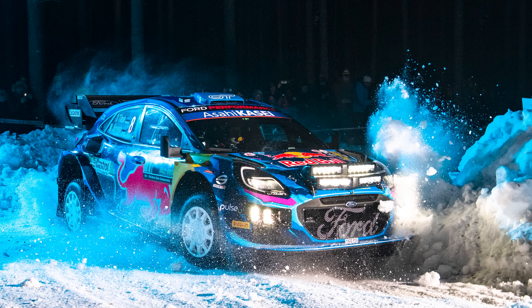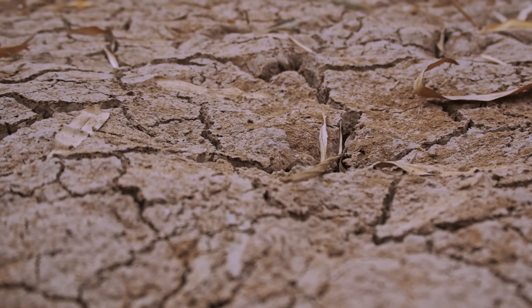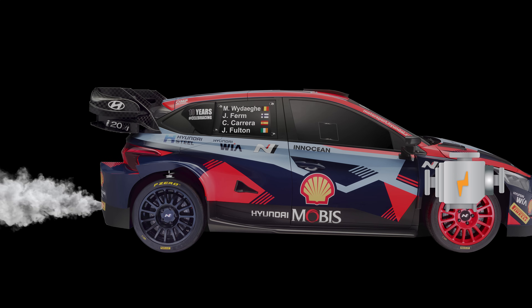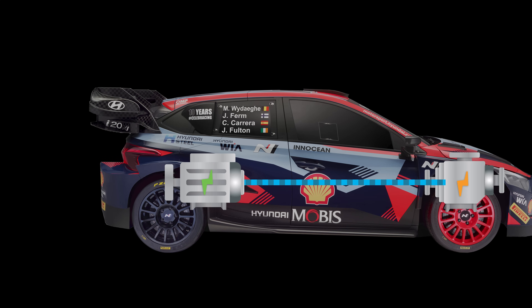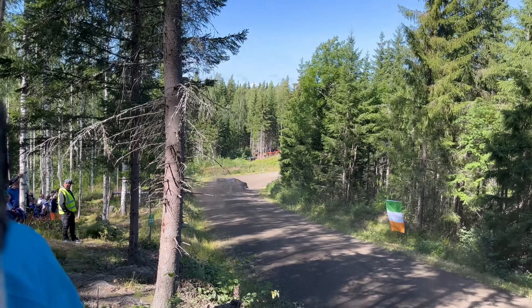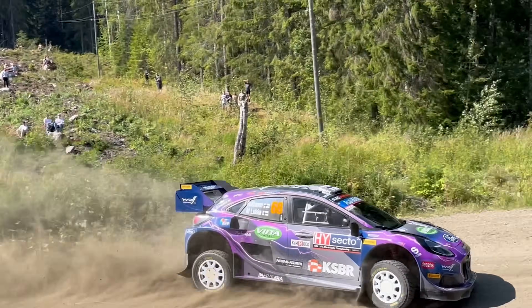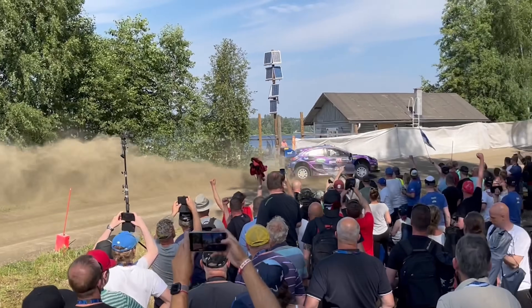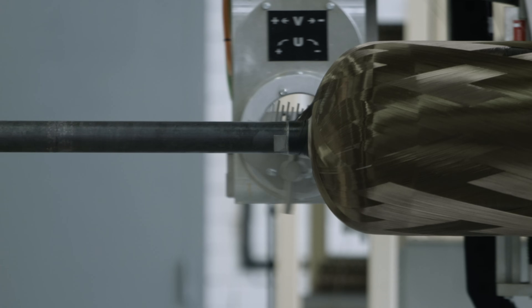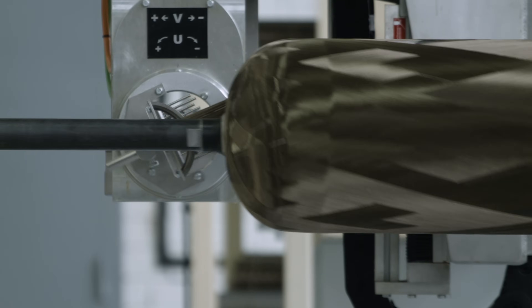One of the key reasons for adopting hybrid technology was to reduce the sport's environmental impact. By combining traditional internal combustion engines with electric motors, Rally 1 cars produce fewer CO2 emissions while maintaining thrilling performance. They still give fans the fantastic sound they've come to love over the years, along with the insane torque and power of an electric car. The use of sustainable materials such as bio-based composites further enhances the eco-friendly nature of these machines.